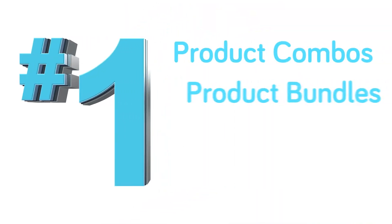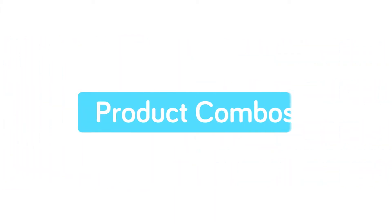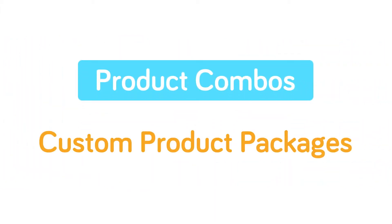Become the number one in the market by creating custom product combos, product bundles, upsells, and related products. With product combos, you can create custom product packages for your customers.